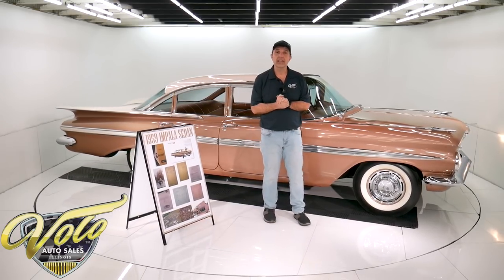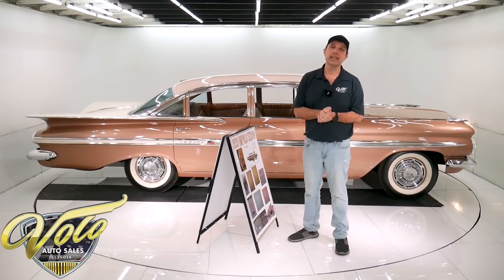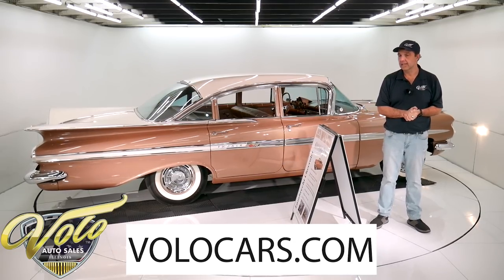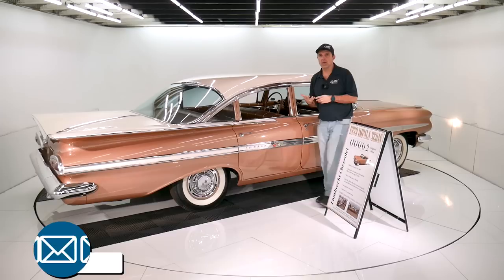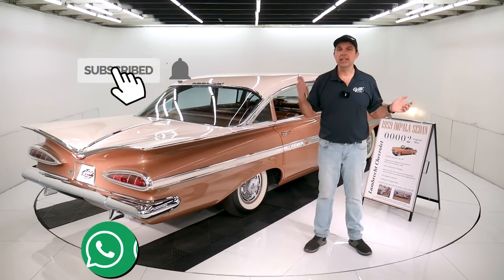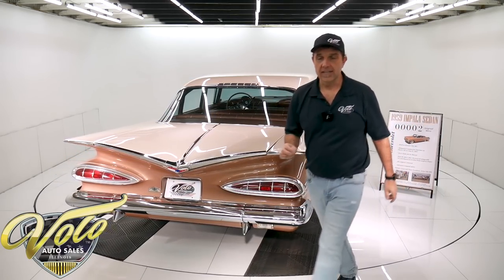Visit volocars.com — you can read more of the interesting story on this car, and there are plenty of ways on there to contact the salesman. They'll answer your questions. I just gave you my impression of what I see and what I've learned through my inspection. They'll help you with the paperwork, financing, and delivery. If you enjoyed watching the video, subscribe to our YouTube channel and click on the bell icon — you'll be the first to see the next one. Obviously, you never know what will be next. Thanks for watching.